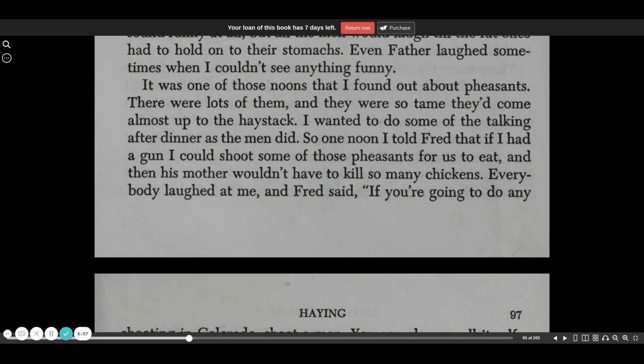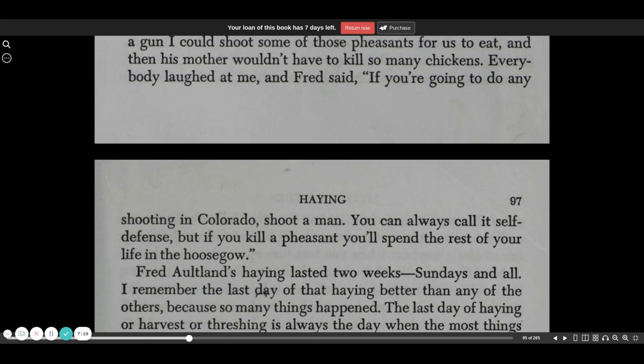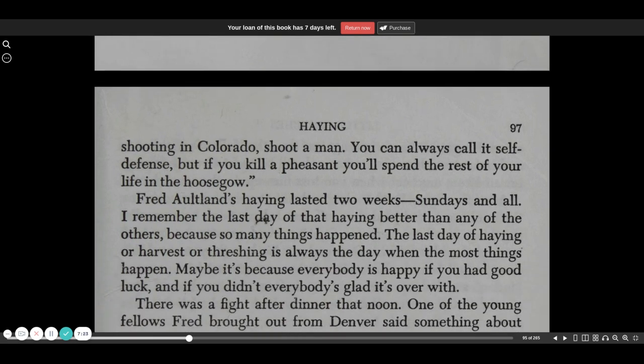It was one of those noons that I found out about pheasants. There were lots of them, and they were so tame they'd come almost up to the haystack. I wanted to do some of the talking after dinner as the men did. So one noon, I told Fred that if I had a gun, I could shoot some of those pheasants for us to eat, and then his mother wouldn't have to kill so many chickens. Everybody laughed at me, and Fred said, if you're going to do any shooting in Colorado, shoot a man. You can always call it self-defense. But if you kill a pheasant, you'll spend the rest of your life in the hoosegow.